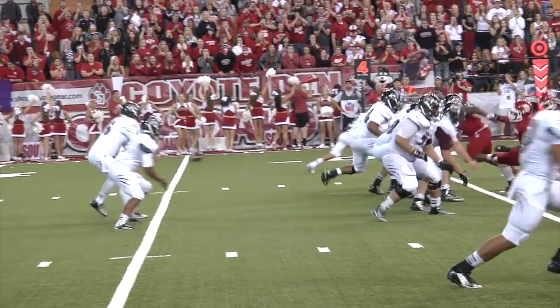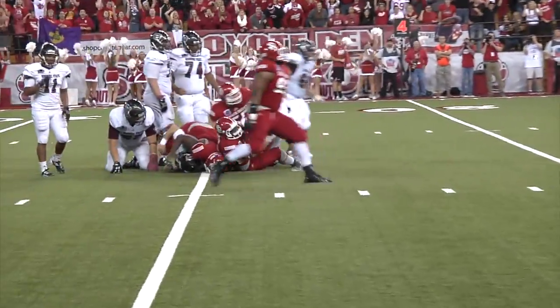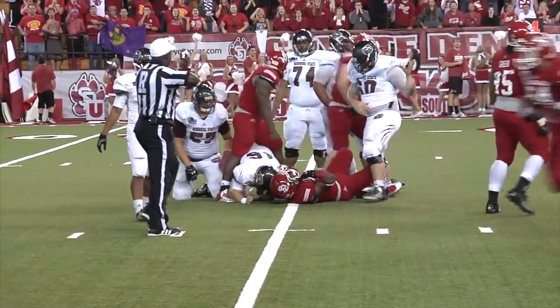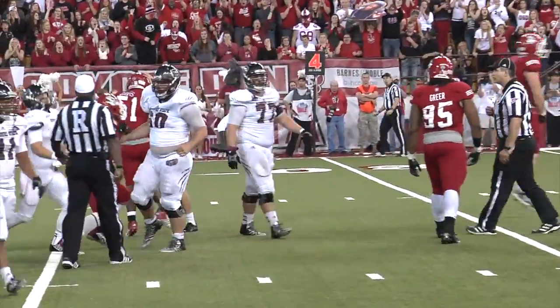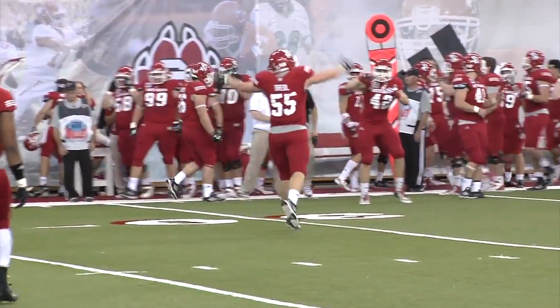Blazer from the shotgun. Here comes Austin Johnson on a blitz — and Johnson fumble, fumble on the play, picked up by Busiak. No — they say he was throwing, but the Coyotes, not the Bears — and the Coyotes will win. The Coyotes will win.